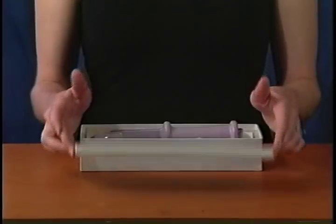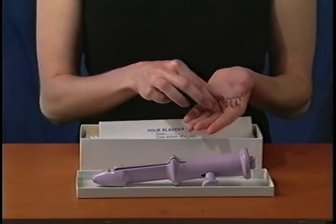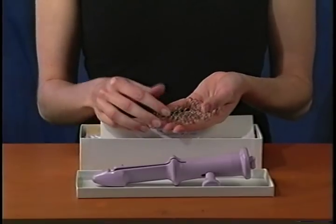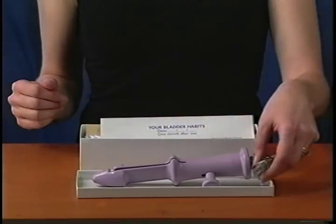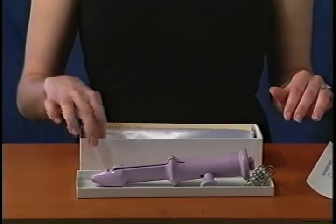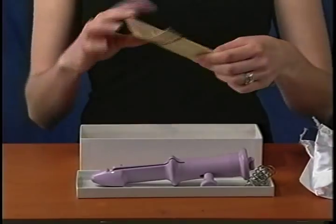Let's get started. You may want to have your Kegelmaster with you so you can try putting it together as I explain the different pieces. When you open your box, you should find: one, the Kegelmaster; two, four springs made of surgical grade stainless steel; three, a log for recording your bladder habits; four, a custom carry case or satin travel pouch; and five, the instruction booklet.